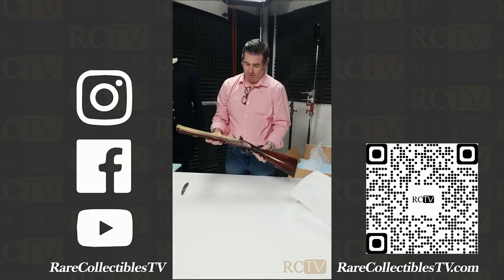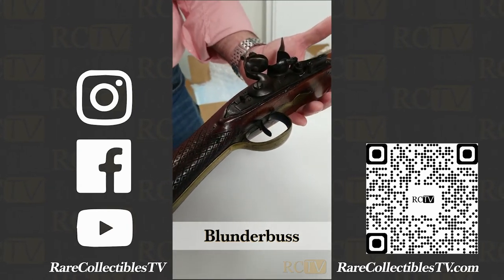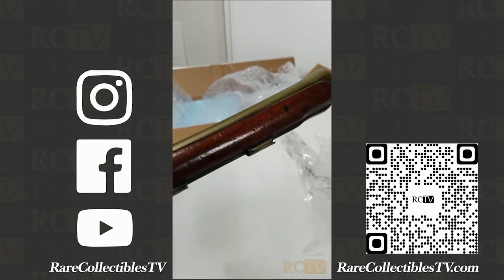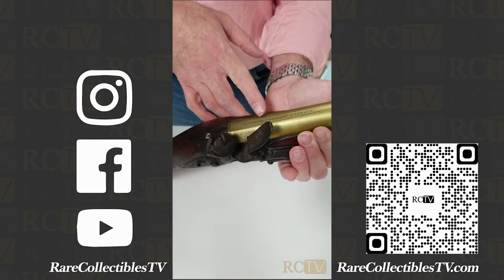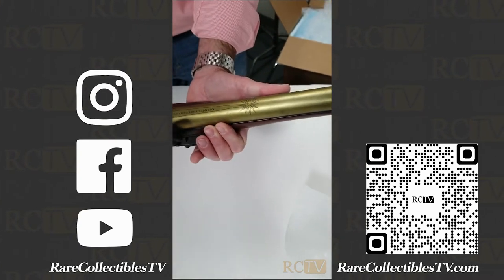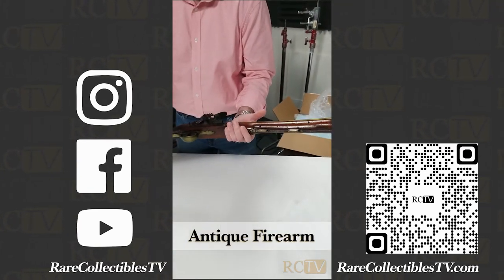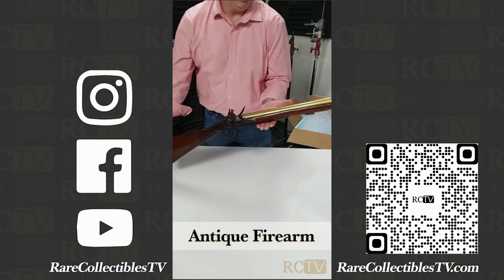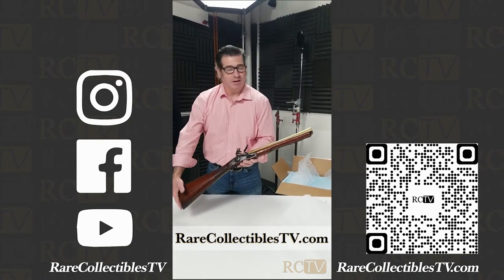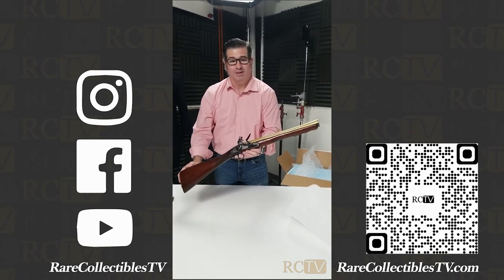Just as I thought — it is a beautiful blunderbuss. Look at that. Richard's Blackfriars Road, London, with this ornamental star here. What a great antique firearm. To learn more about this and other antique Militaria, go to our website RareCollectiblesTV.com. Our military expert and my friend Peter Carlin will tell us exactly what this is. I know it's a blunderbuss but he'll know a lot more about it than I do.